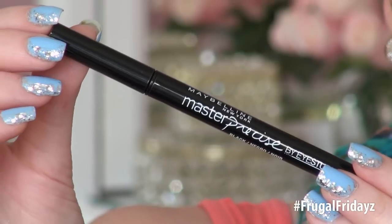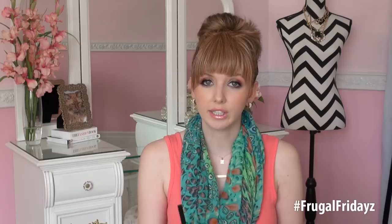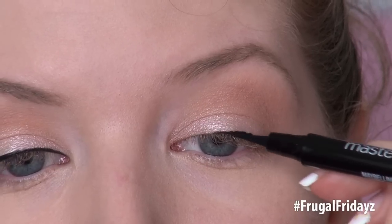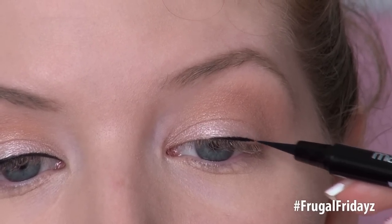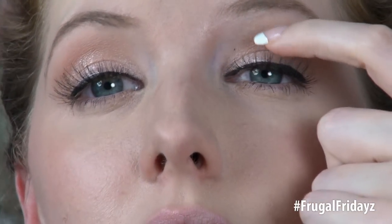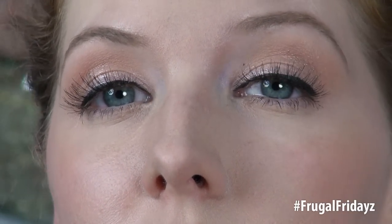Next up is Maybelline's Master Precise Liquid Eyeliner in Black, and this is $9.79 in the drugstore. This applies so smoothly, very easily, and is so pigmented — it has a rich black application and the applicator is really nice also. Unfortunately, I'm very sad to report that this eyeliner smudged on me within the first two hours of wearing it — almost the first hour. It also flaked and the flake transferred up to the top of my lid. Not happy with the way this one wore.